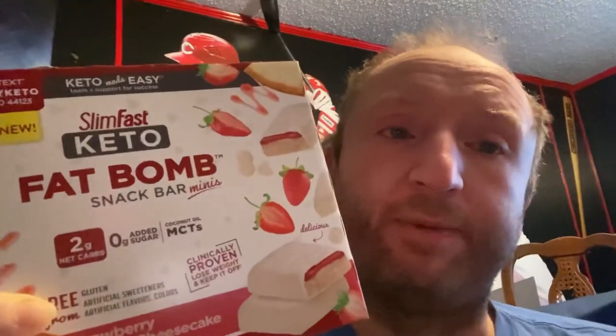It's a lot of ingredients though. Let me get one out and see what it looks like. They call these snack bar minis, so this is tiny — this is for just two net carbs in this little tiny thing. They're individually wrapped.